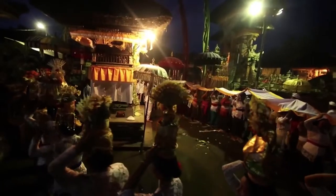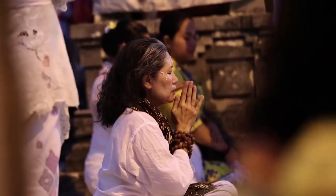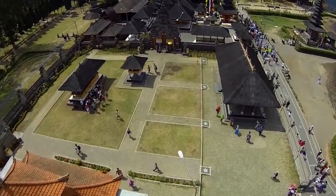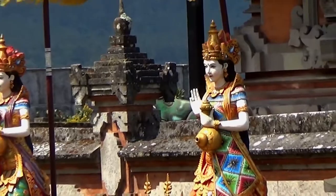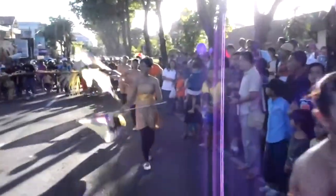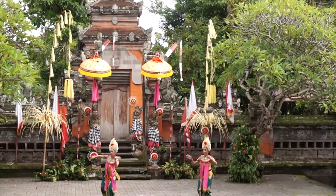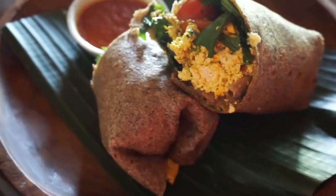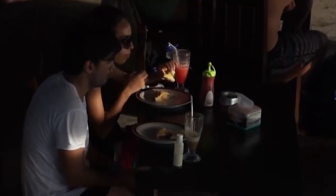Bali is known for its rich culture and heritage. For the Balinese, religion is integral. There are in fact over 20,000 temples on the island, dedicated especially for spirituality and community. The city is also alive with festivals and ceremonies characterized by traditional Balinese dance, music, drama, and local cuisine that every tourist would definitely want to be a part of.